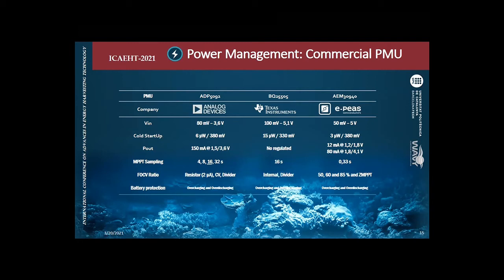An important consideration is that since wave motion is around 1 Hz, commercial units that sample every 8 or 16 seconds are not fast enough. We are working on accelerating the sampling rate — for example, the E-peas unit can sample energy three times per second, which is very interesting for our application.